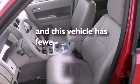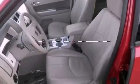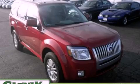And this vehicle has fewer than 20,000 miles on the odometer. Stop by today and test drive this vehicle for yourself.